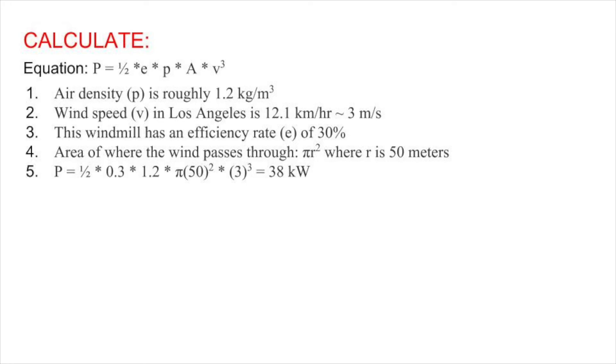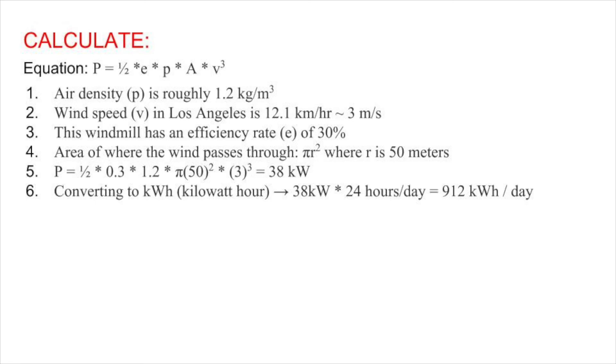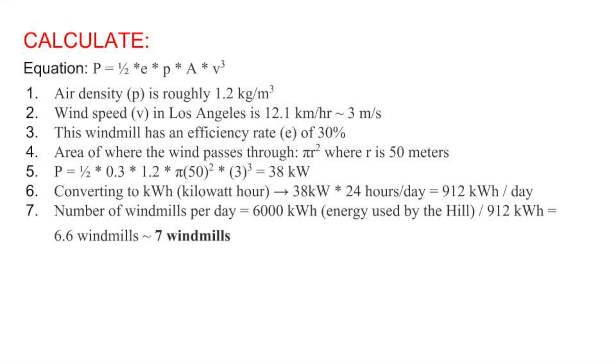We estimate that air density is roughly 1.2 kg per m³. We can find the sweep area of the windmill, which is a circle, using A equals pi times the radius squared. Using a wind speed of 3 meters per second and an efficiency of 30%, we plug in 0.3 for E, 1.2 kg per m³ as the air density, pi times 50 squared for the area, and 3 cubed for velocity cubed. This gives us a power of 38 kilowatts. Because the hill's energy usage is in kilowatt hours, we convert 38 kilowatts by multiplying by 24 hours per day, giving us 912 kilowatt hours per day for one wind turbine. Since the hill uses 6,000 kilowatt hours each day, we divide by 912 kilowatt hours to find that we need roughly 7 wind turbines to power the hill in one day.